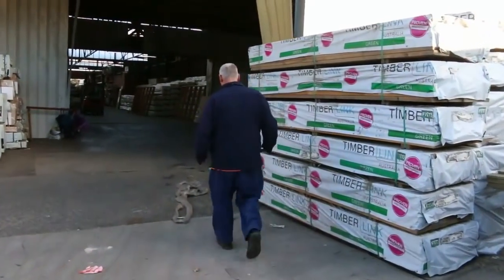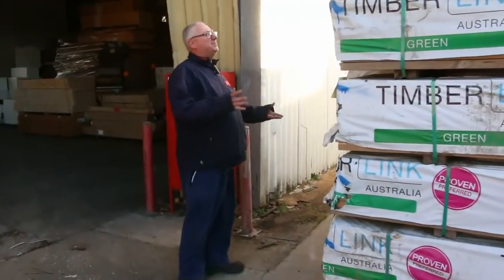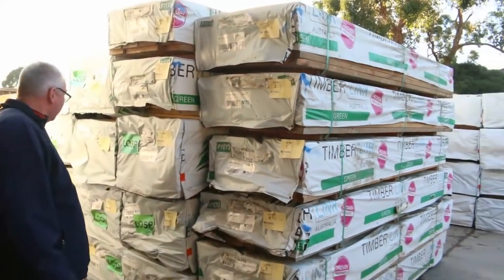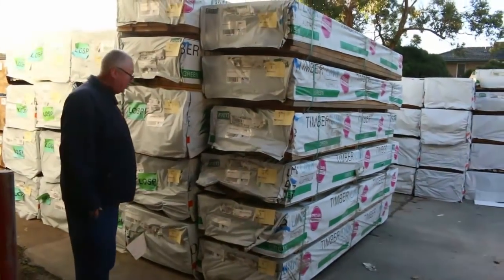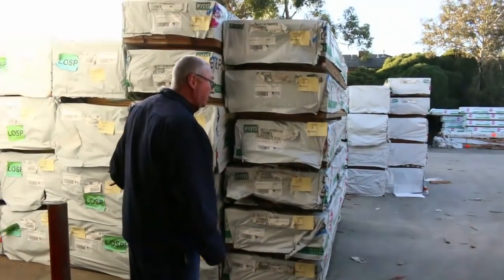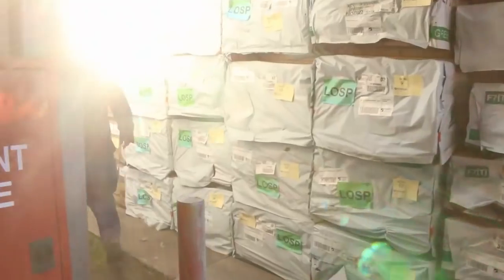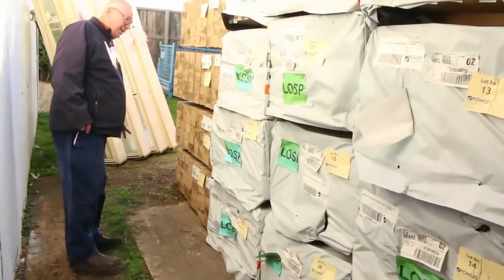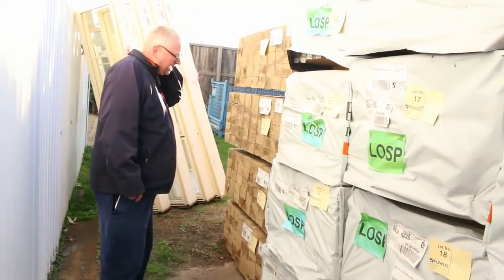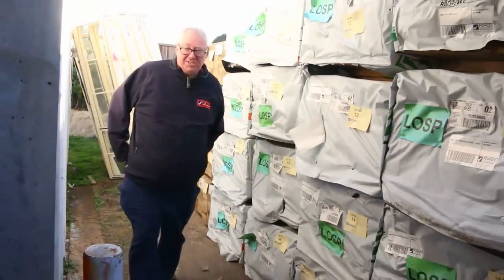Over here is where we start the auction tomorrow — right here — starting off with some F7 treated: 190 by 35 and 140 by 35 F7. Then we get straight into the 90 by 22 decking, the 3 metre lengths. Make sure you're in nice and early so you don't miss out on those. Then over here at the back of the first row, lots 24 down to 27, we've got some premium grade treated pine fence posts — 125 by 75, 2.1s. Really good looking stock there as well.